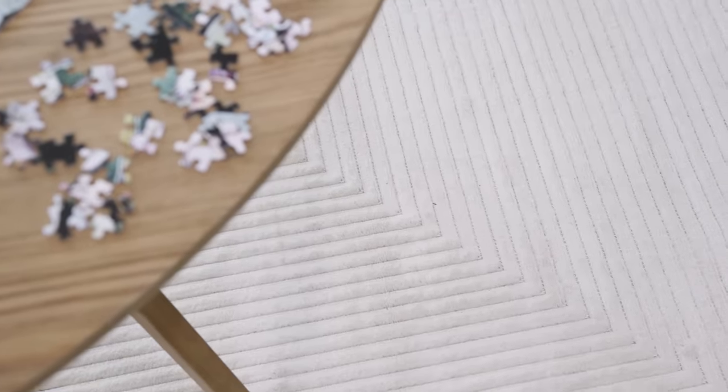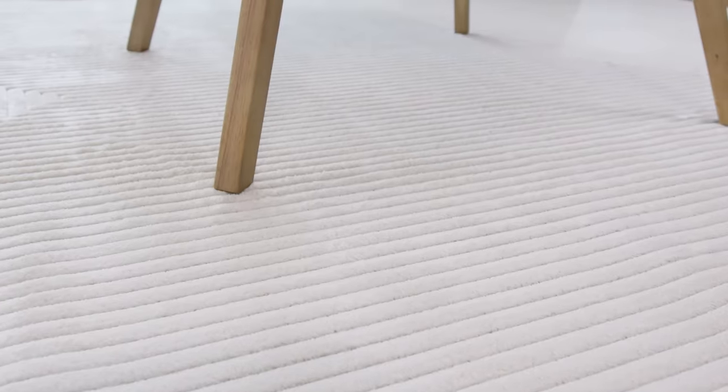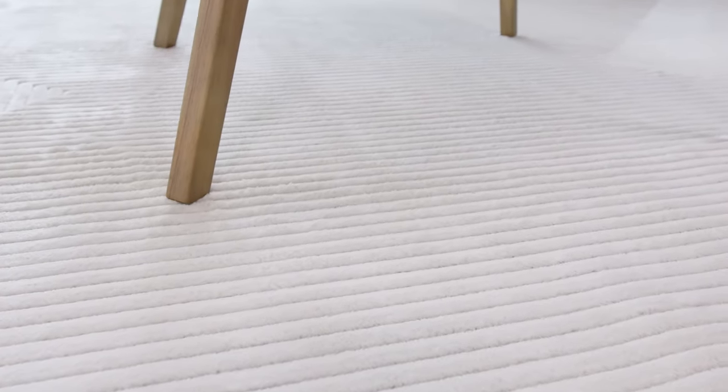Rugs are the ideal way to create a room or zone in an open plan home, and this season's tufted styles take texture to a new high while playing within a neutral palette. Use tufted rugs under an occasional table or a comfy armchair to make a thoroughfare or a transition zone a place to stop and pause.